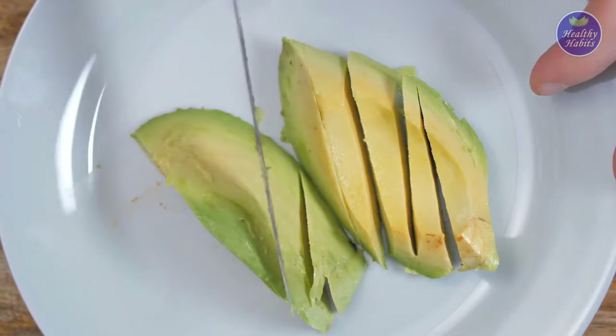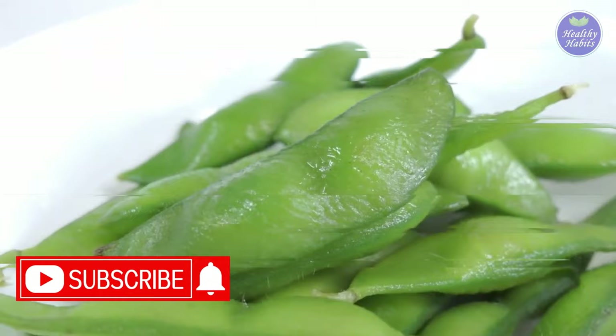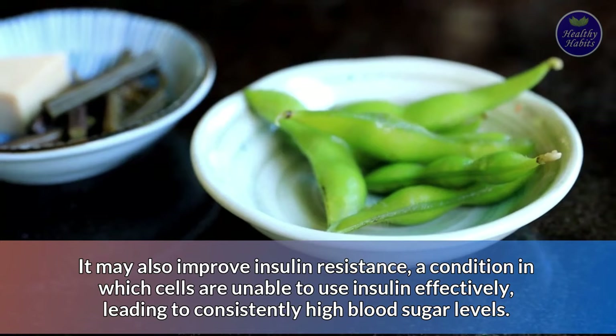Number 3: Edamame. Edamame are unripe, green soybeans that are still in their pods. They are a very nutritious and convenient snack. Some animal studies have shown that edamame may help lower blood sugar levels. It may also improve insulin resistance, a condition in which cells are unable to use insulin effectively, leading to consistently high blood sugar levels.